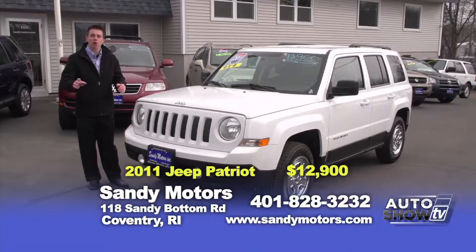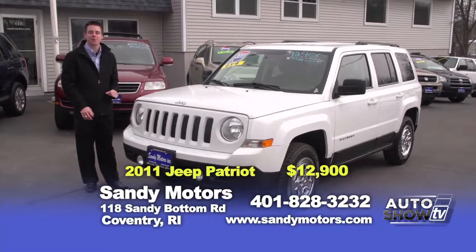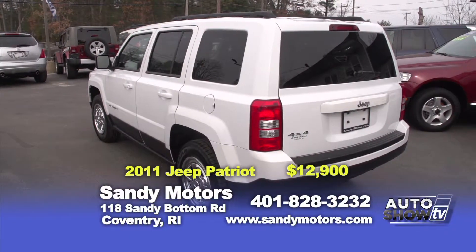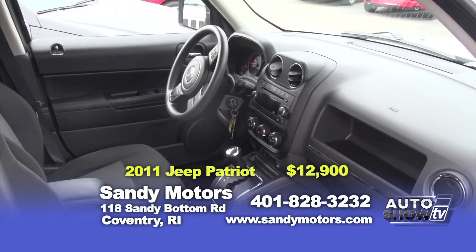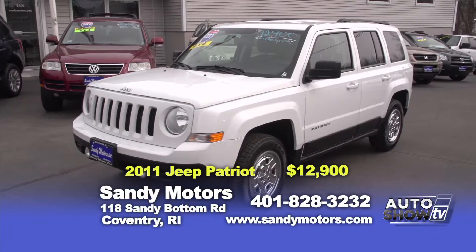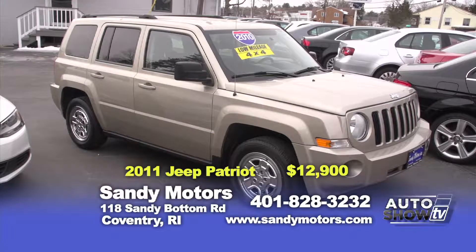Looking for a fun, smaller, sporty SUV? Check out this beautiful 2011 Jeep Patriot we have here in stock at Sandy Motors. We actually have two to choose from. This 2011 is priced at $12,900 and still is under Jeep's factory warranty. Check it out at SandyMotors.com, and you can view the other one too.